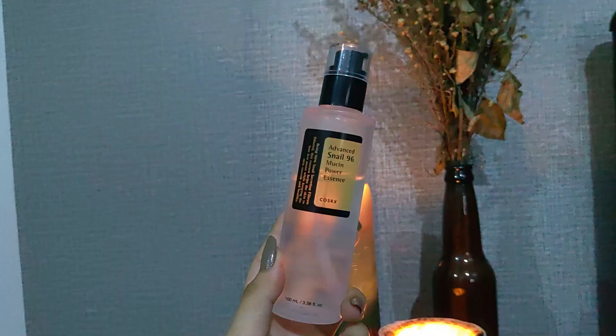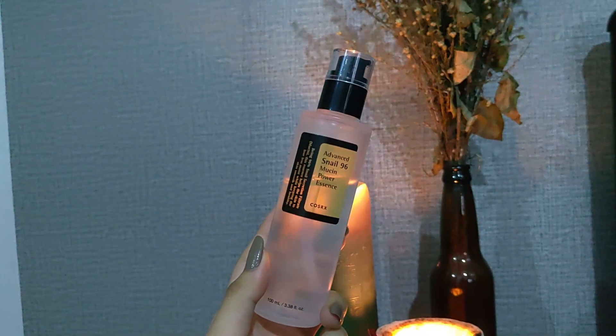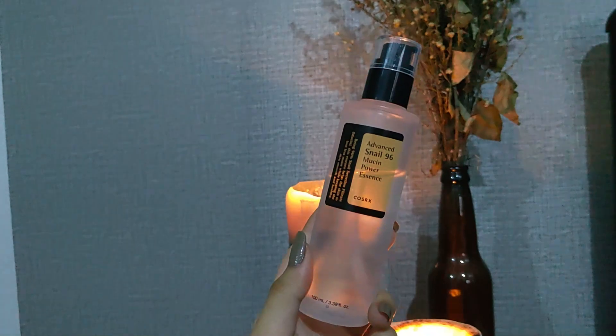Hey guys, it's Janine and welcome back to my channel. So this is my nighttime skincare routine and I've been loving my skin lately because it has really cleared up. So this is just the products that I've been using.